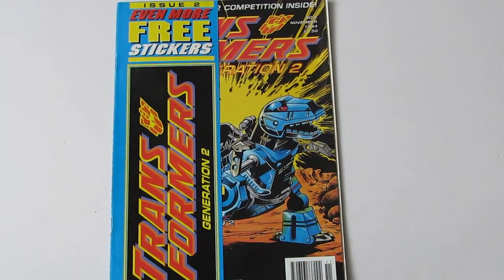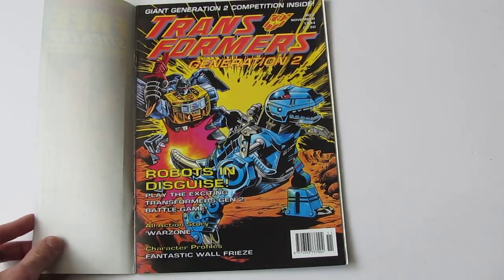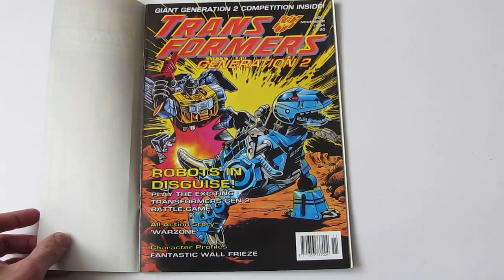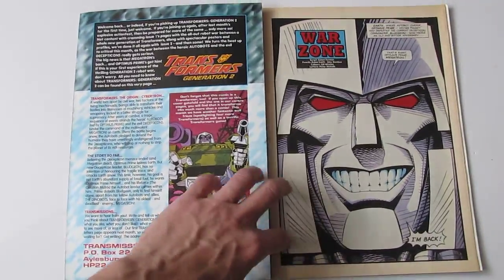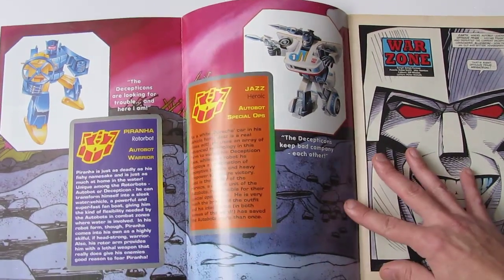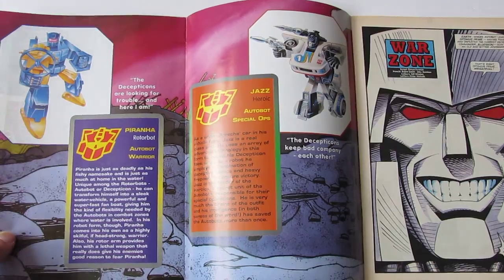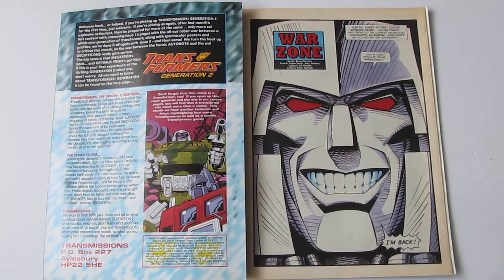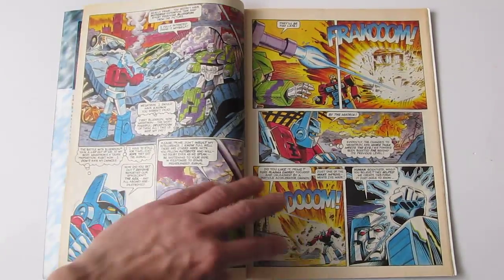There's issue two — even more free stickers — and a picture of Grimlock in his Generation 2 neon colours. Once again it folds out, with fact files of Jazz and Piranha this time. Piranha is one of the Rotobots, a Generation 2 original character. There's a nice drawing of Megatron's face, and the same artist is doing the art again — Robin Smith.